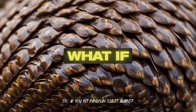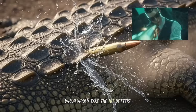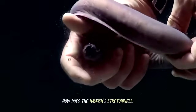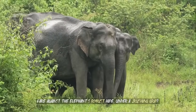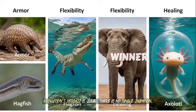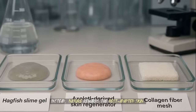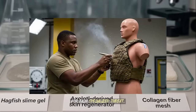So, if you pit pangolin scales against crocodile osteoderms in a puncture test, which would take the hit better? Or how does the hagfish's stretchiness fare against the elephant's robust hide under a crushing grip? Evolution's verdict is clear: there is no single champion. Instead, nature rewards the best-adapted skin for each specialized threat.